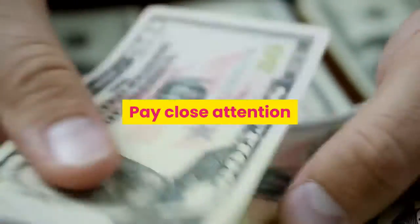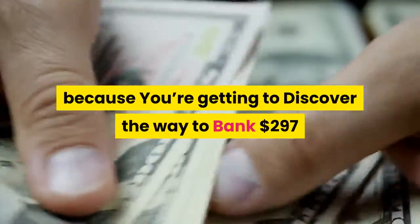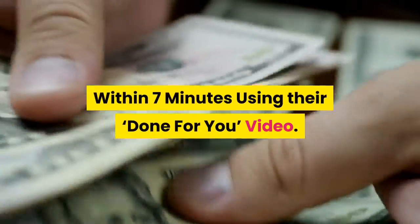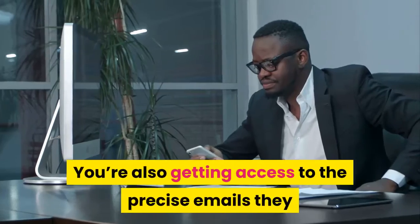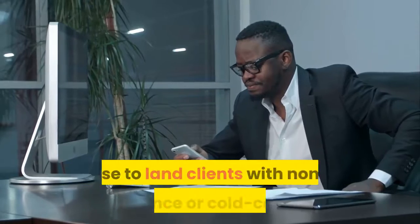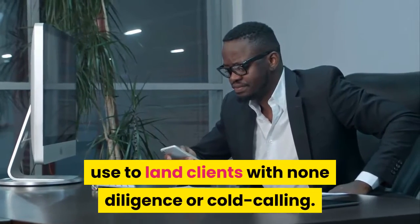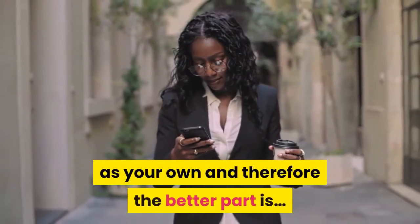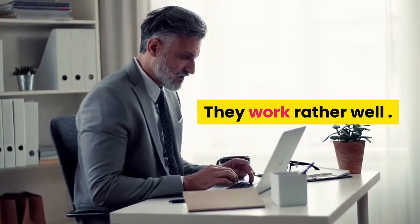Pay close attention because you're going to discover how to bank $297 within 7 minutes using the done-for-you video. You're also getting access to the precise emails they use to land clients with no cold calling. These done-for-you emails are yours to use as your own, and the best part is they work really well.